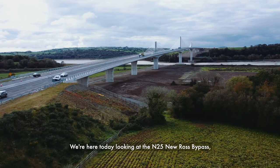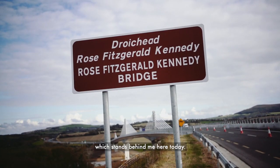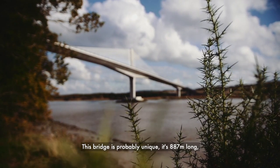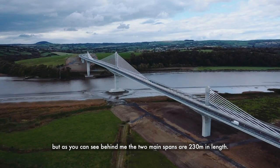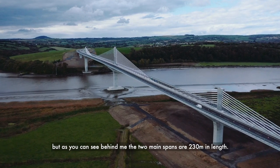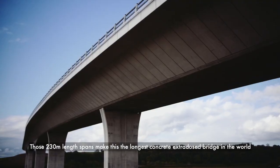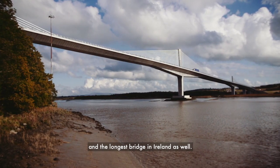We're here today looking at the N25 New Ross bypass, and part of the N25 New Ross bypass is the Rose Fitzgerald Kennedy Bridge, which stands behind me here today. This bridge is probably unique — it's 887 meters long, but as you can see behind me, the two main spans are 230 meters in length. Those 230-meter spans make this the longest concrete Extradosed Bridge in the world, and the longest bridge in Ireland as well.